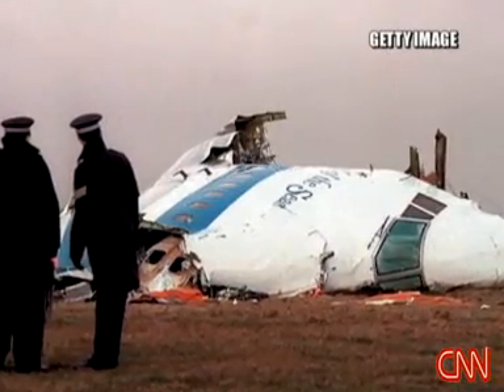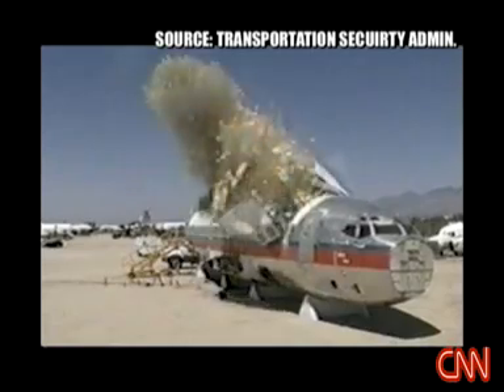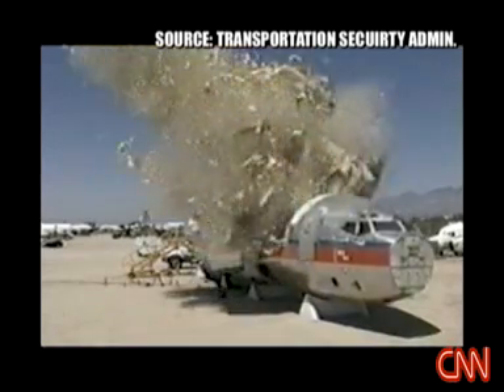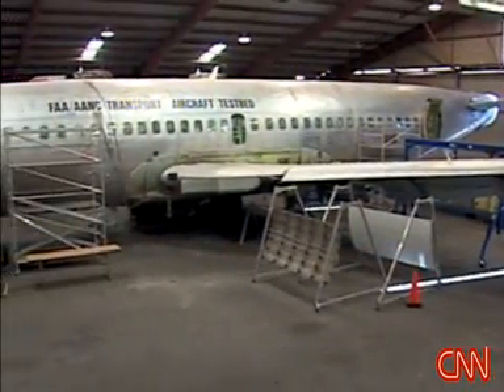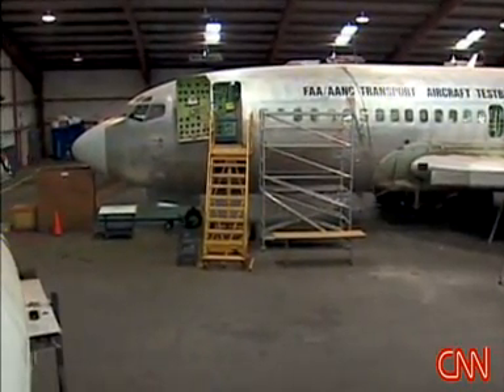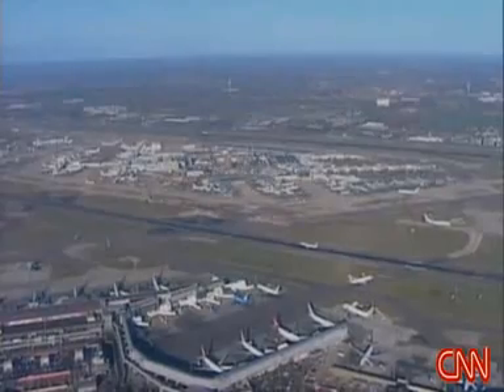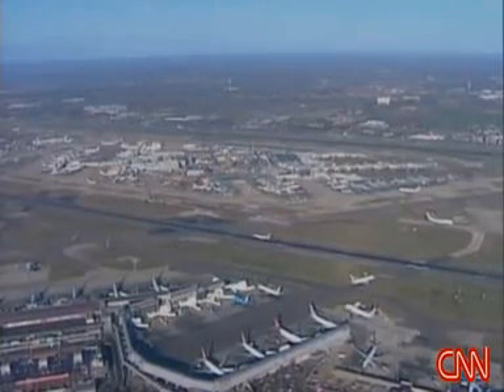After the explosion of Pan Am 103 over Lockerbie, Scotland, testing was done on real aircraft with conventional explosives. CNN was given an exclusive look at new testing ordered by the TSA after terrorists in London demonstrated their intent to use homemade liquid explosives to blow up planes in 2006.